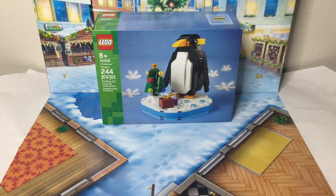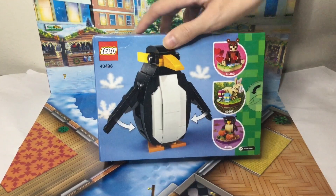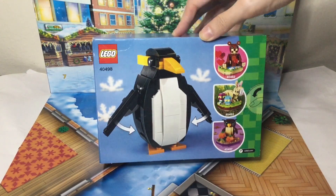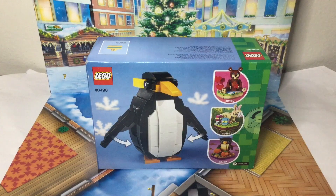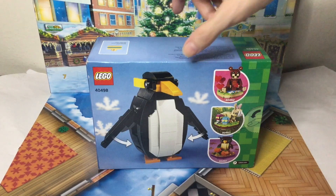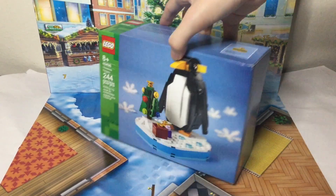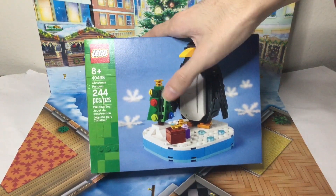To pad out the runtime of this video, here we have number 40498 Christmas Penguin, 244 pieces. I believe this came out in 2021, two years ago. You might remember earlier this year I rescued the Easter Bunny, which was in the same lineup of seasonal holiday things for that year. Here it is — here's the penguin with moving wings, working wings, kind of. And a little stand. We got a little present and a little Christmas tree.